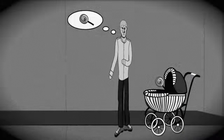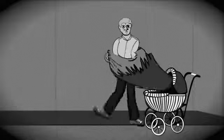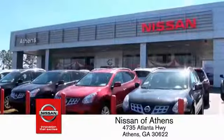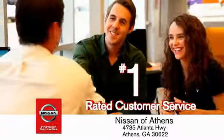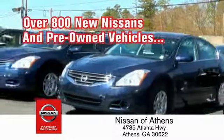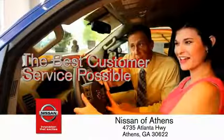Buying a car is easier than you think at Nissan Valley, George's fastest growing Nissan, where you'll find our number one rated customer service and bottom line prices on an incredible lineup of new Nissans and a variety of pre-owned vehicles. Every deal backed by our promise to give you an honest quote and the best customer service possible.